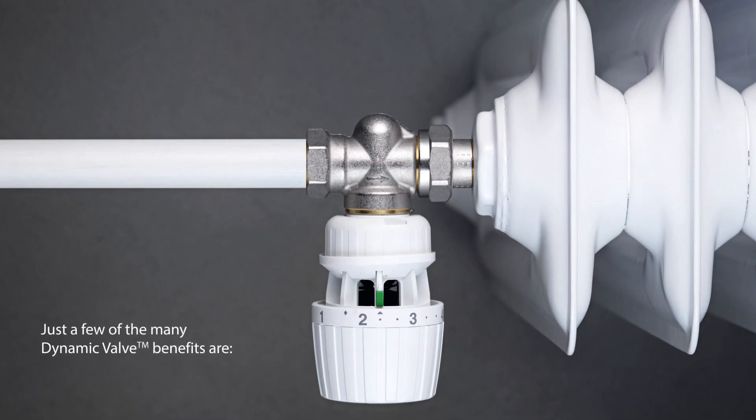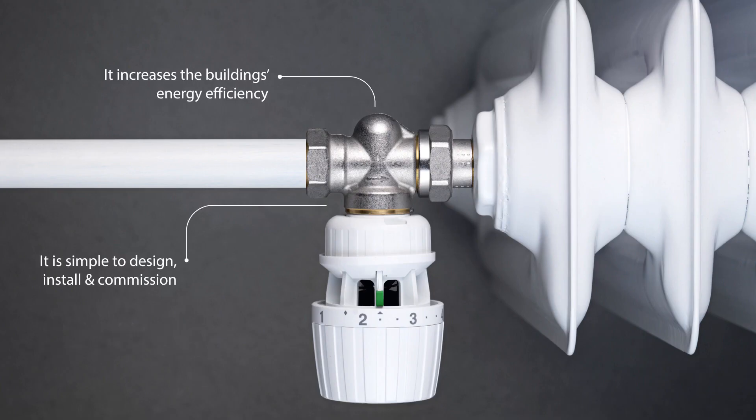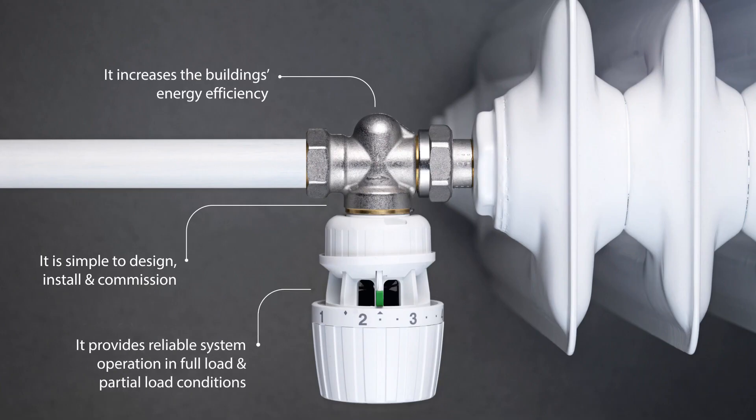Just a few of the many Dynamic Valve benefits: it is simple to design, install, and commission. It increases the building's energy efficiency. It provides reliable system operation in full load and partial load conditions. It ensures a high level of indoor comfort.